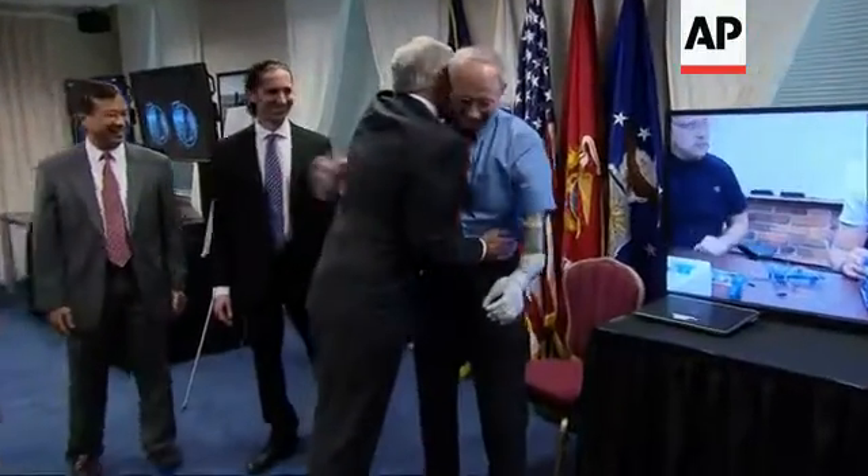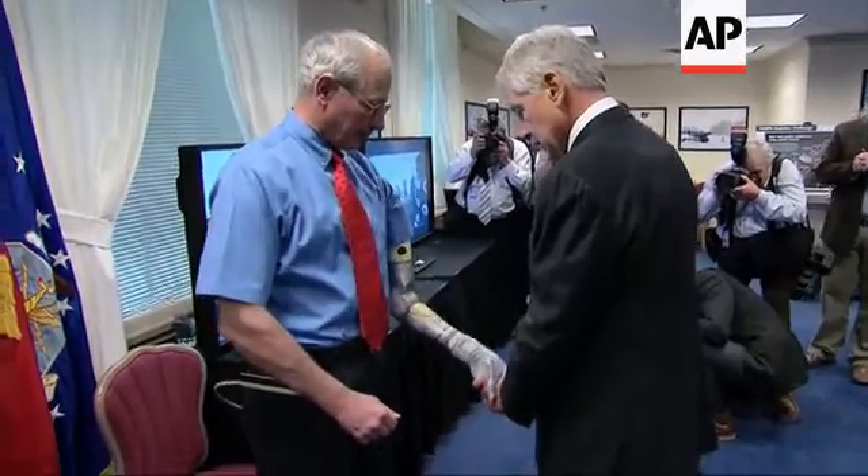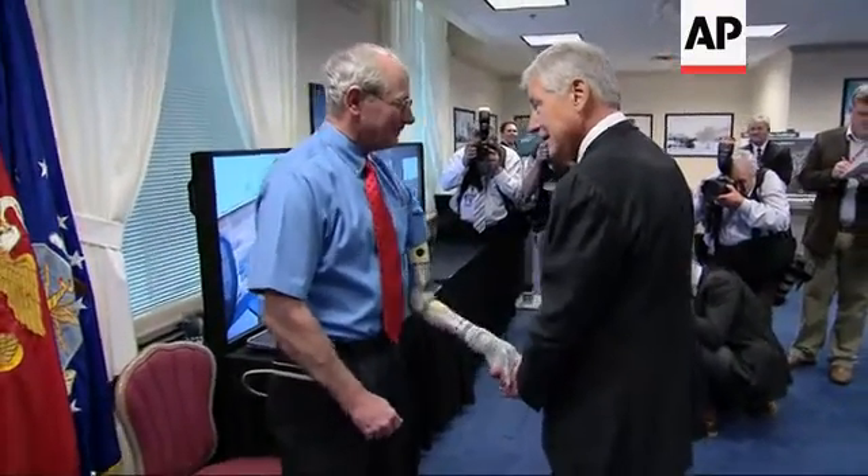Hey! Alright! How are you, man? Good! Down, up. Isn't that cool? That is cool.